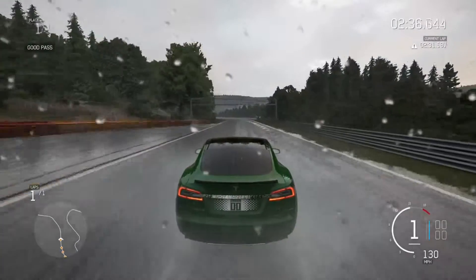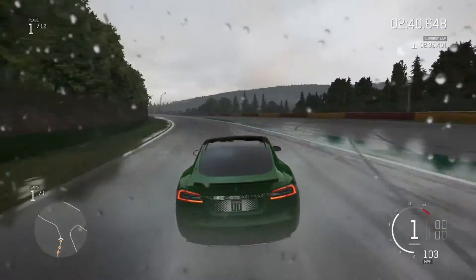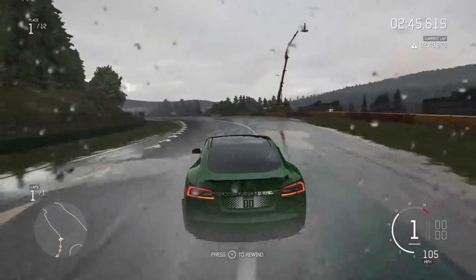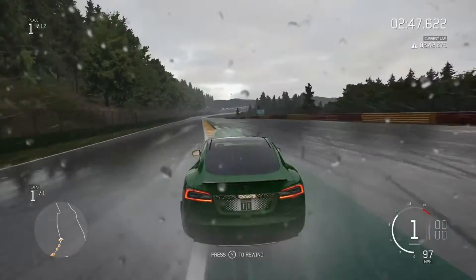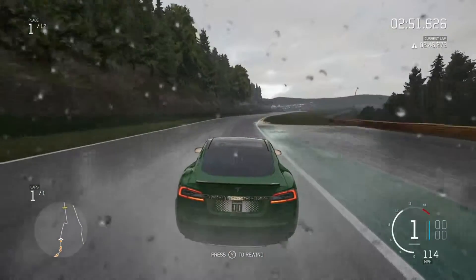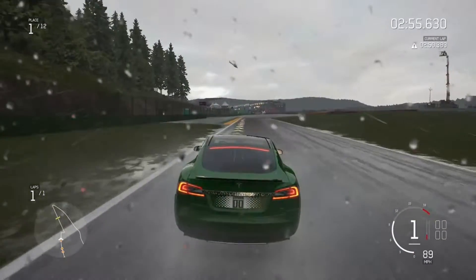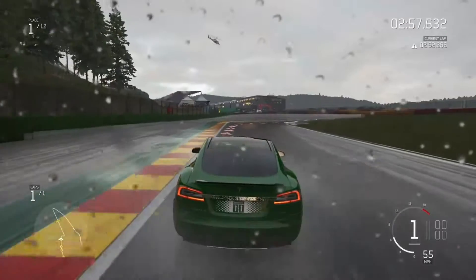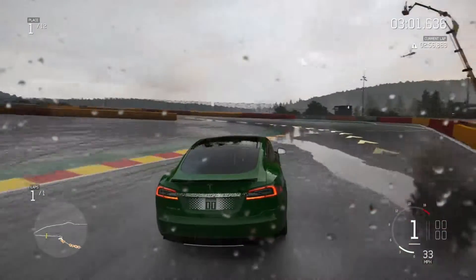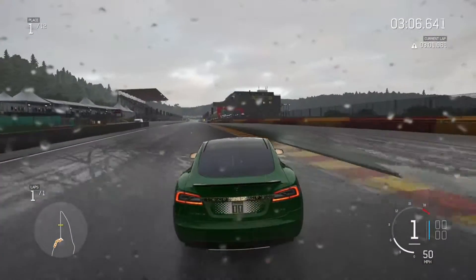There we go — good pass, as it says there in the top left. More standing water on the inside and not the outside. I cannot believe I didn't wreck it here, actually. Onto the gas. I think Tiff Needell would have a go at me about track limits there. But that was really, really difficult. Is it fair to say that this is a step beyond what a lot of game makers would call dynamic weather?